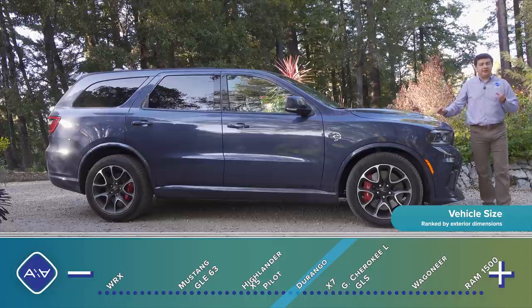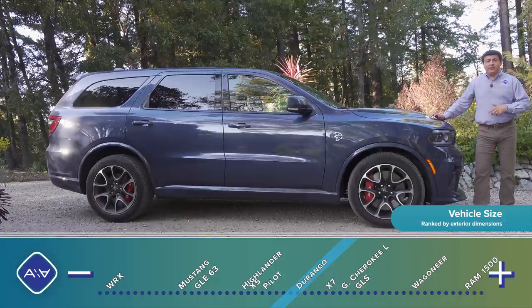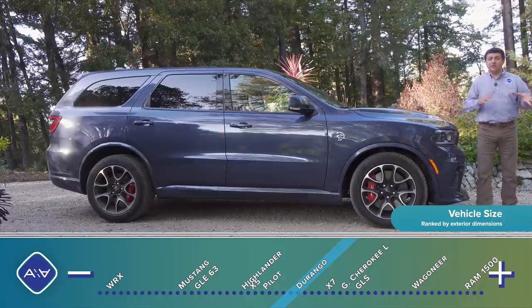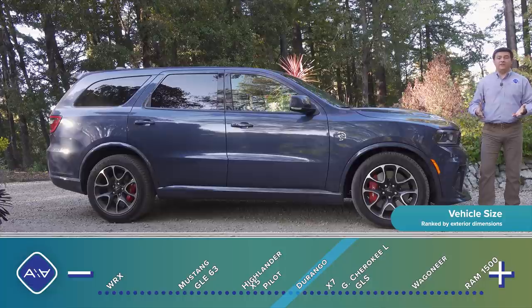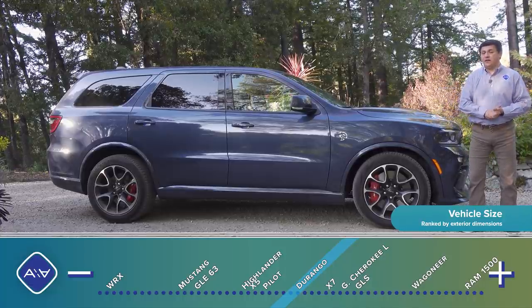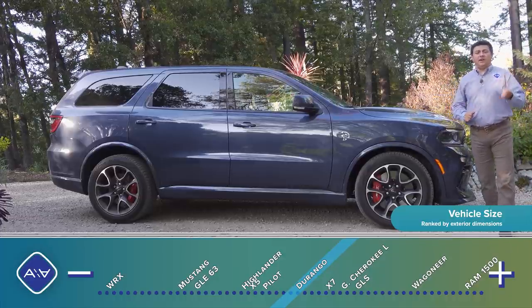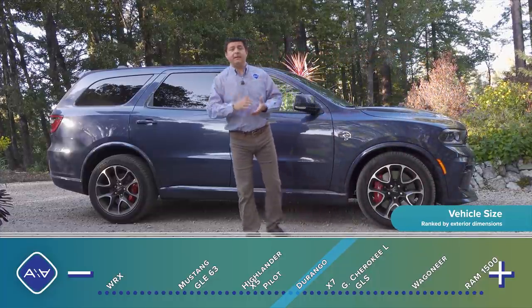You'll notice that this is on the long side of the three-row crossover or SUV segment. Dodge likes to call it an SUV, but in reality this is one of the truest crossovers on sale in America, because it combines truck elements — the same engines and transmissions available in the Ram 1500 lineup — with more passenger-car-like construction. It is a unibody vehicle, not a body-on-frame SUV, but it is rear-wheel drive, and that's why it has the proportions it has, because this hood needed to accommodate some big V8 engines.